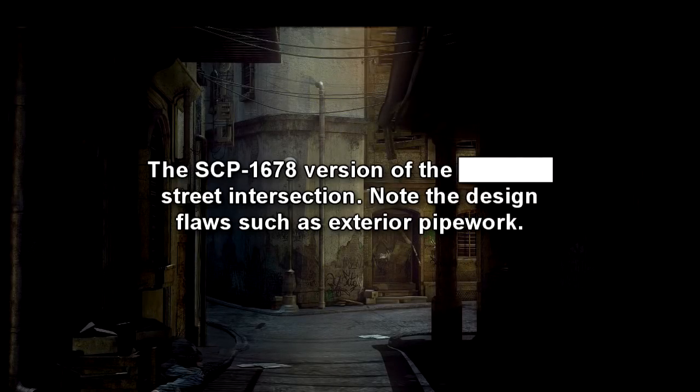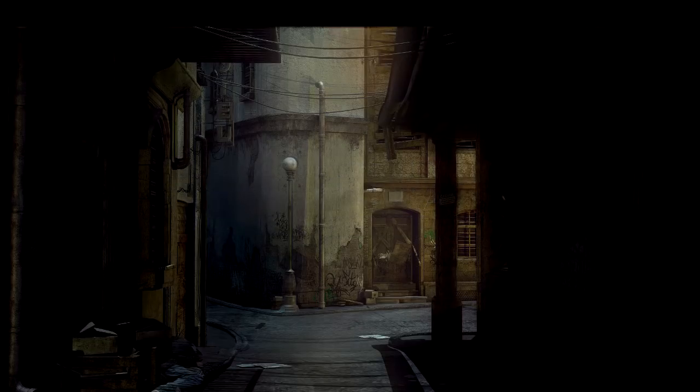SCP-1678 is a full-scale mirror image reconstruction of the British city of London, located exactly one kilometer underneath the original city of London. Currently, only the Hyde Park District of SCP-1678 has been explored. But all buildings, at least within the explored district, correlate exactly to their surface counterparts in terms of location, as well as the exterior size and shape, although rarely in terms of architecture, building material, and interior layout.